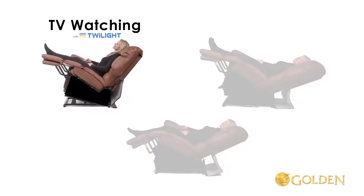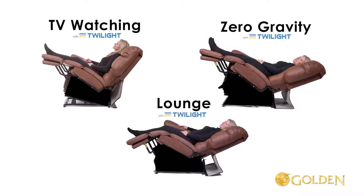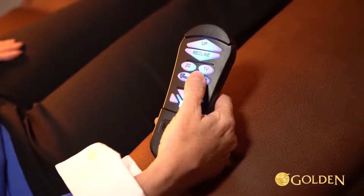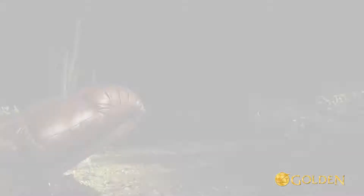These positions include, but are not limited to, the new TV watching position with Twilight, the new zero gravity position with Twilight, the new lounge position made possible with Twilight, and any other positioning you can find in between. These positions can be found easily using the updated auto drive hand control.